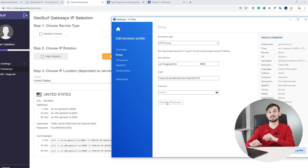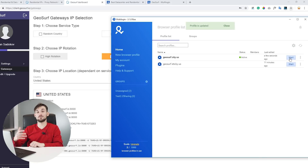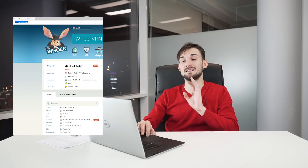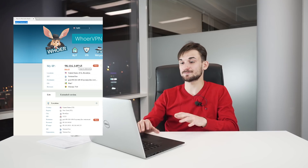Let's check where this proxy connects to. The external IP is US with the time zone in Brooklyn. Let's launch this profile and see where it connects to exactly. Going to whoer.net, the IP is indeed from Brooklyn, United States, and the ISP is Verizon Fios — an internet service provider — which confirms it's a residential IP address.